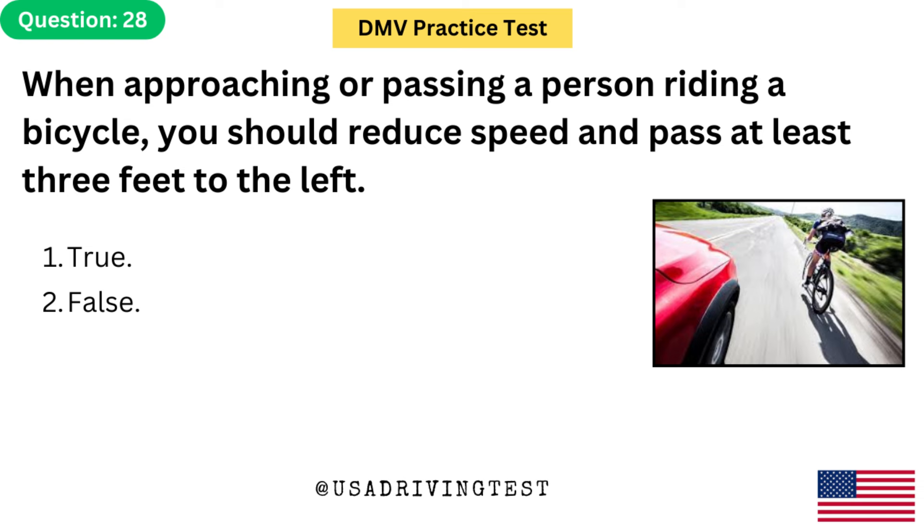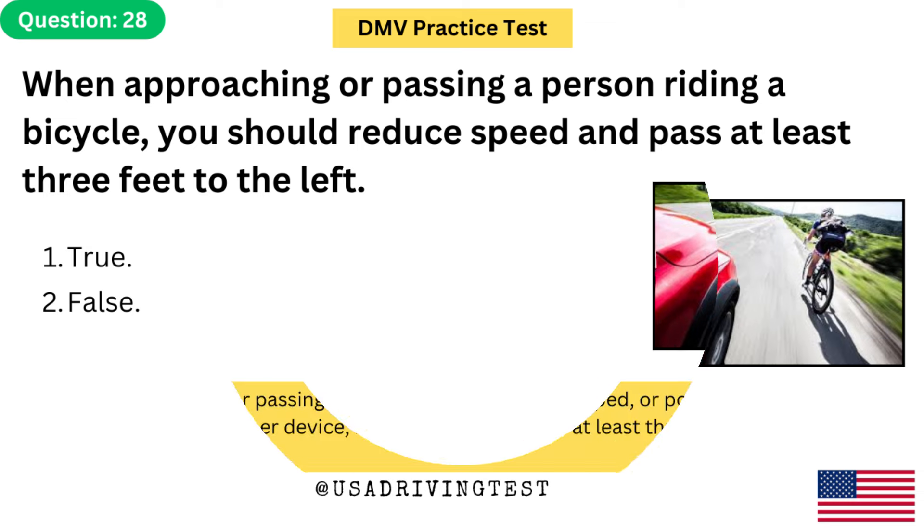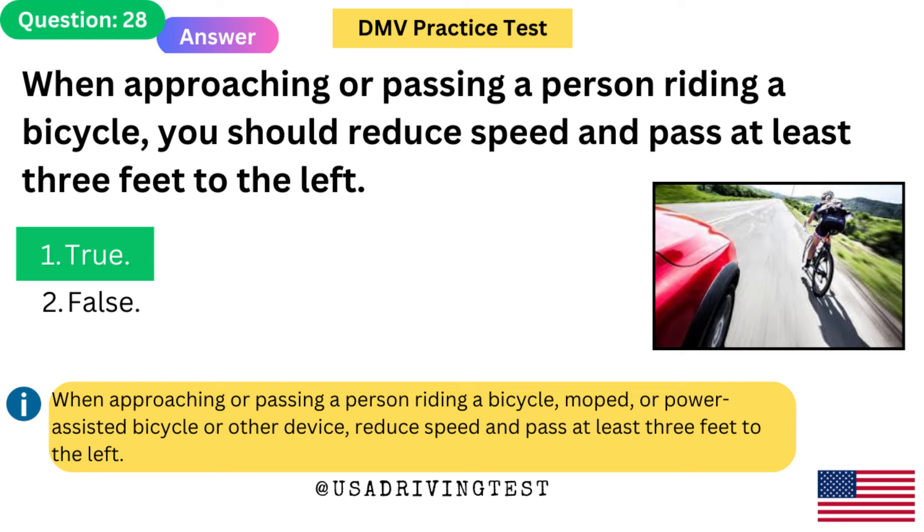When approaching or passing a person riding a bicycle, you should reduce speed and pass at least 3 feet to the left. 1. True. 2. False. The answer is 1: True. When approaching or passing a person riding a bicycle, moped, or power-assisted bicycle or other device, reduce speed and pass at least 3 feet to the left.